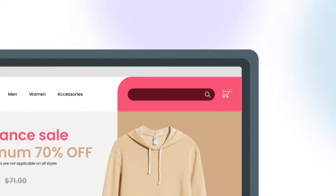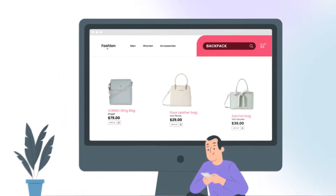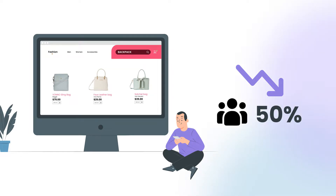As a brand, searches on your website are your customers directly telling you what they are looking for. Irrelevant results and slow product discovery can drive off 50% of your users along their journey.